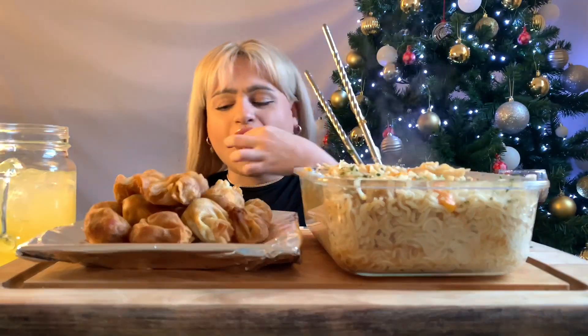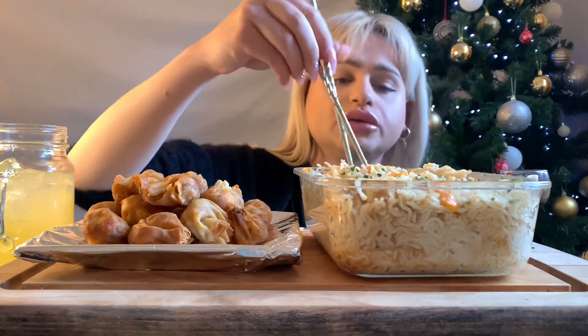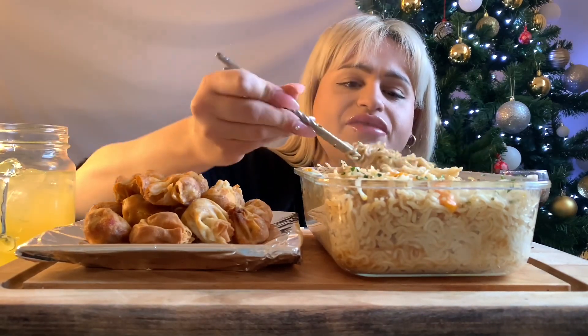I can't use chopsticks for the life of me. I have like kind of bits of cheese in there.